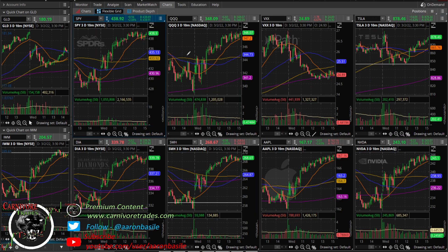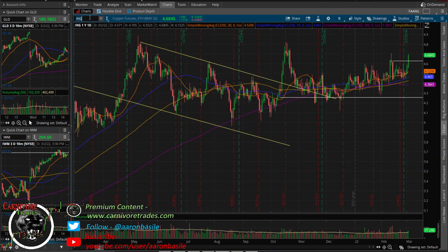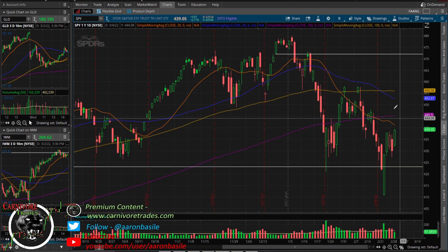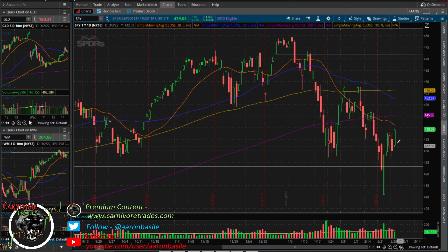Flipping back to SPY intraday — trying to push up a little. It wouldn't surprise me if we get a nothing burger into the close. I still think the market's not quite ready to push up, but if we're going to do it, tomorrow's going to be the day. We'll see if we can get up to that 445 handle. If we get any type of reversal, I'd take that as a very cautionary sign. Alright, wrapping up — take care, thanks for watching, talk to you tomorrow.